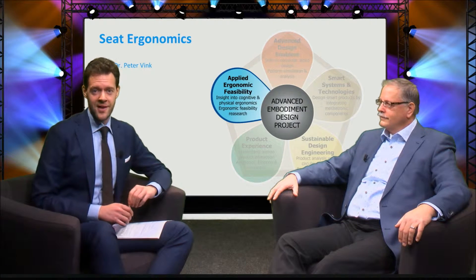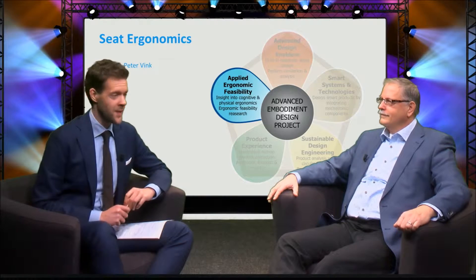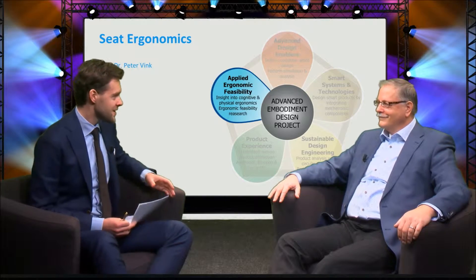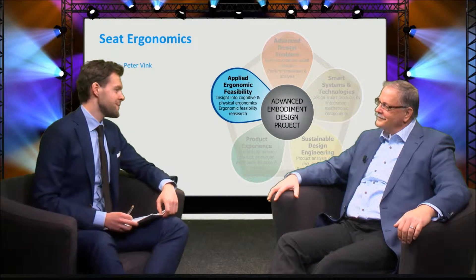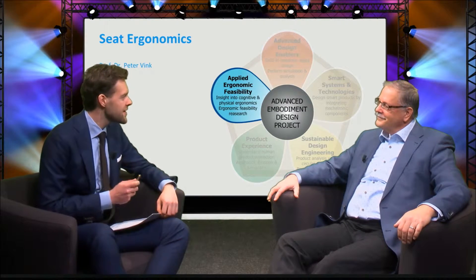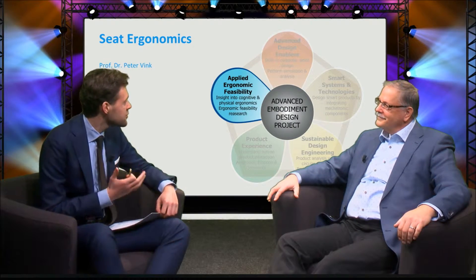Today we will ask Professor Vink about seat ergonomics. Welcome, Mr. Vink. People have been sitting for thousands of years — do you really think that designers can bring something new?